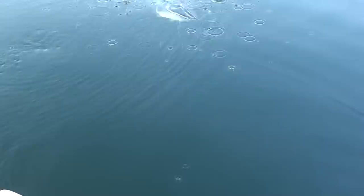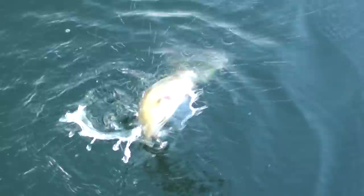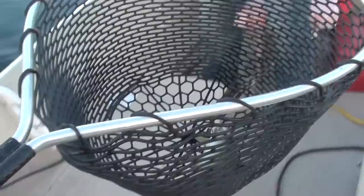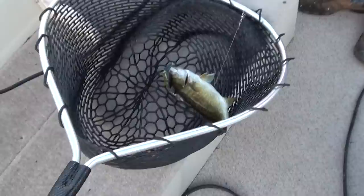We just had our first hit — Sam caught into a little smallmouth. Very little smallmouth. Congratulations, Sam.